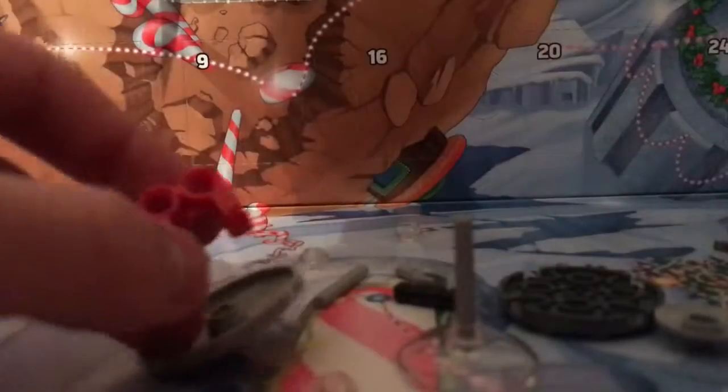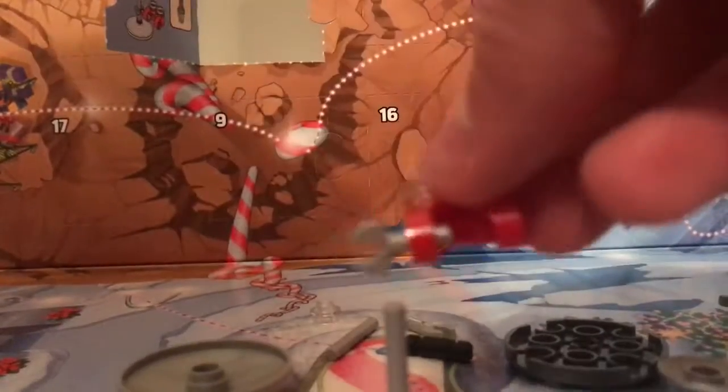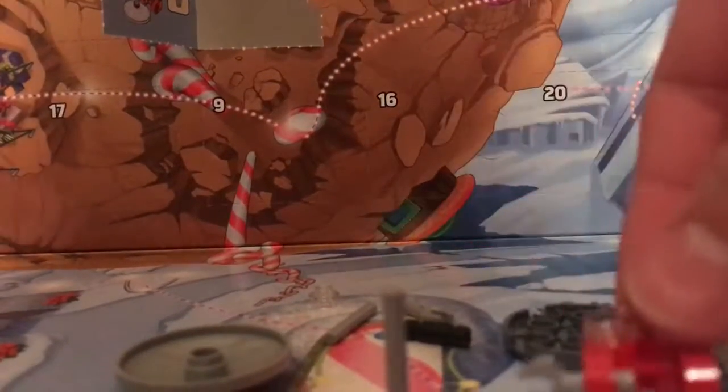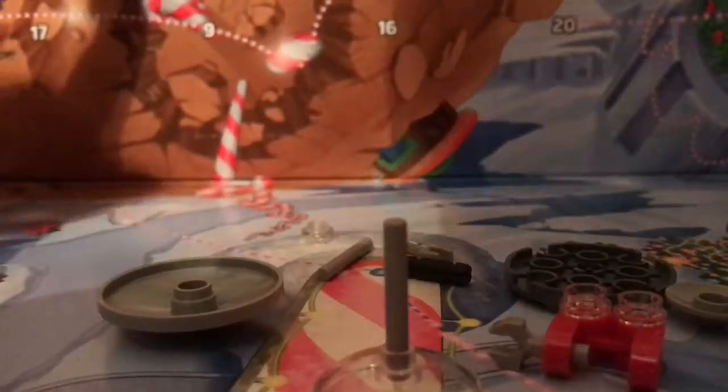Oh, that was a stud — these clear ones, on here. I think my shadow's been getting in the way. Hopefully you guys can still see that.